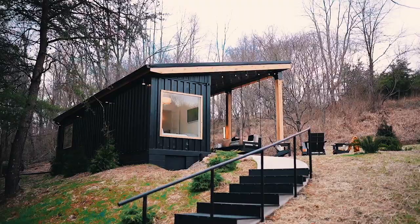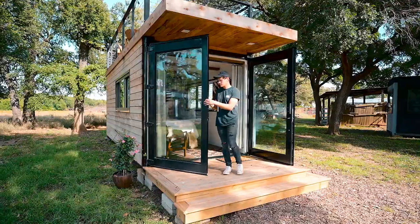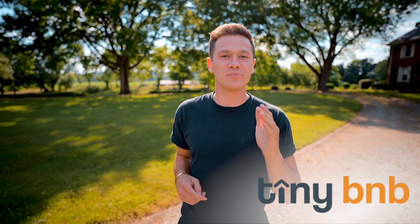I'm Levi, a creative, adventure seeker, and explorer by heart. A few years ago, I set out on a mission — a mission to find the most unusual, inspired, and unique one-night stays in America. And I'm taking you with me. This is Tiny B&B, let's go.